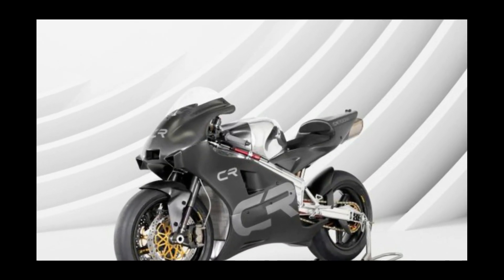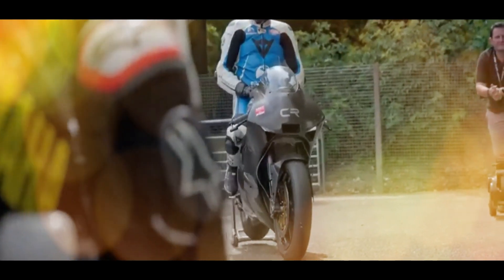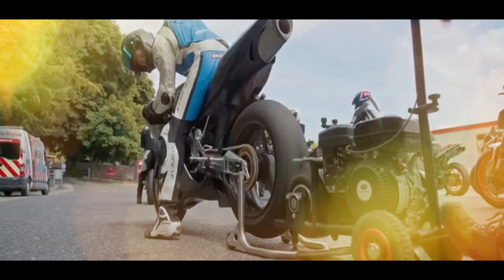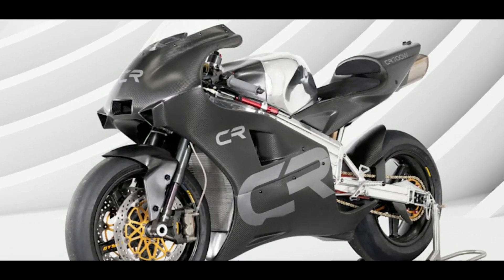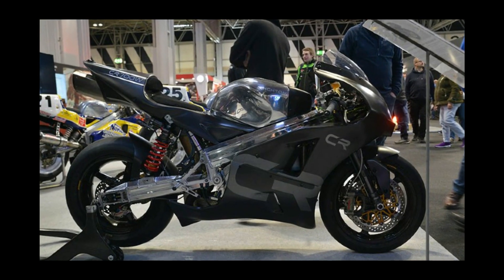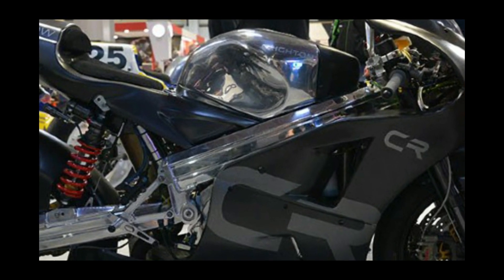The sticker price starts at £85,000, and buyers will be able to customize their bike by choosing Ohlins or Batubo suspension and whether they want their bikes to be street-legal or track-only. Each one will be hand-built in the UK, and Crichton says only 25 County Route 700 Ws will be made.